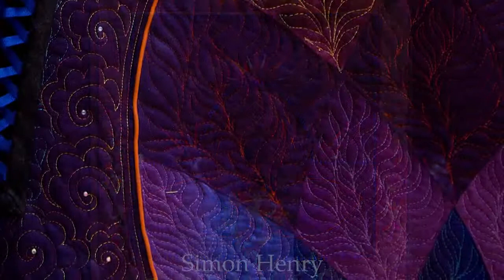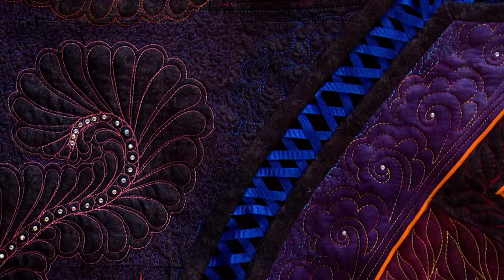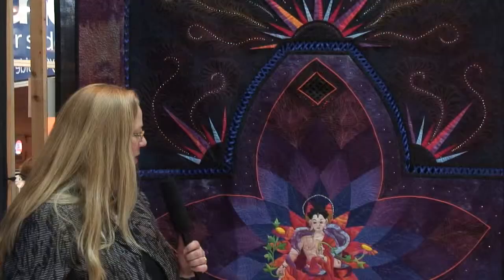Look at the basket weave or lattice work of ribbon that holds the two parts of the quilt together. The figure is multicolor and very balanced and symmetrical, and there's just a lot of symmetry and balance and peace in this beautiful quilt.